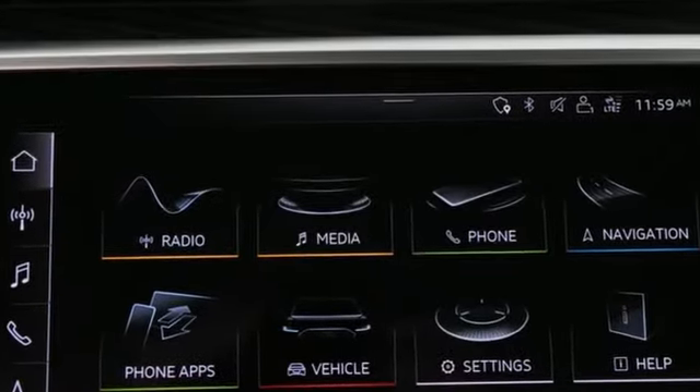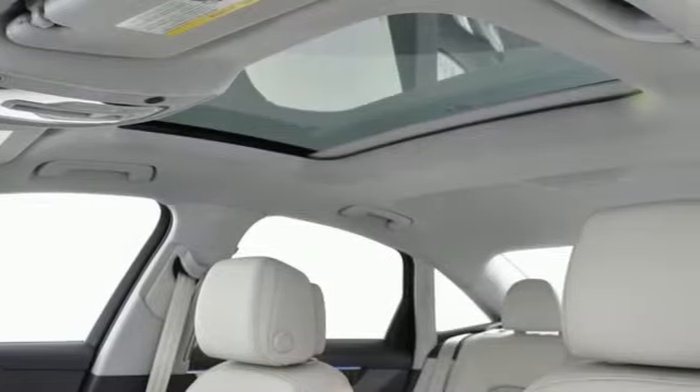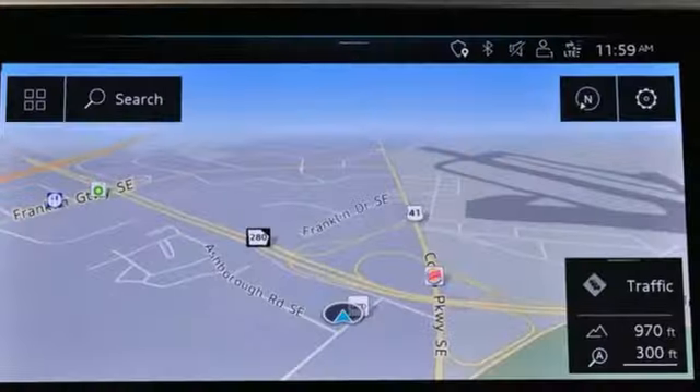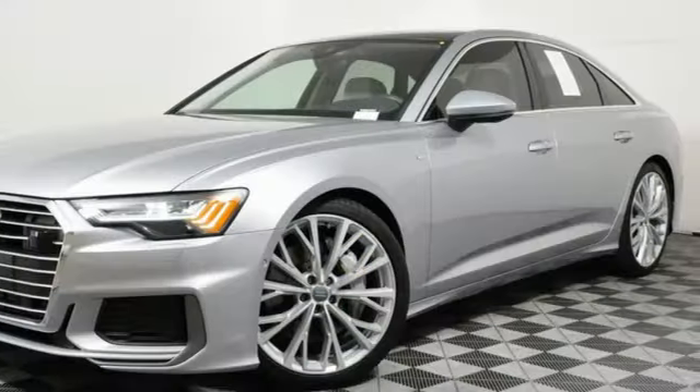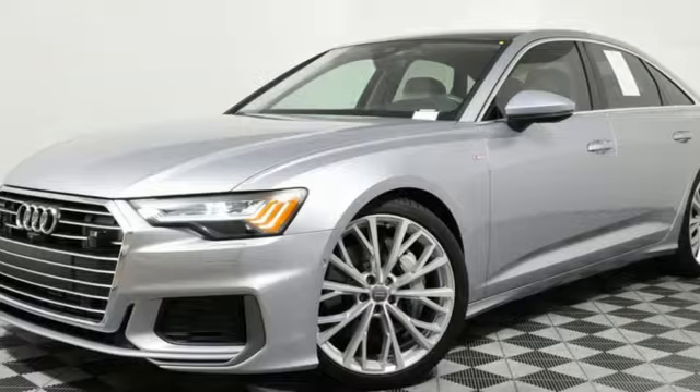Auto dimming rearview mirror, refrigerated box located in the glove box, front heated leather bucket seats, integrated navigation system with voice activation, auto shift manual transmission, dual zone climate control.